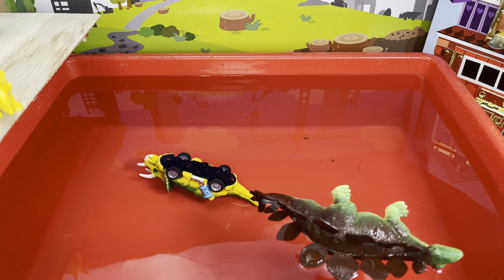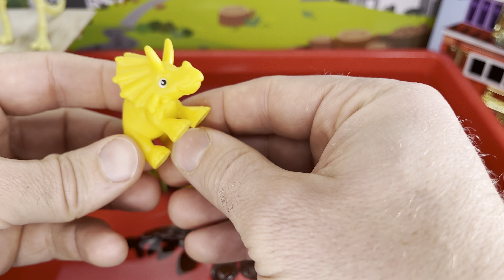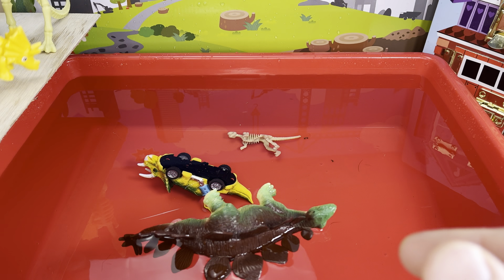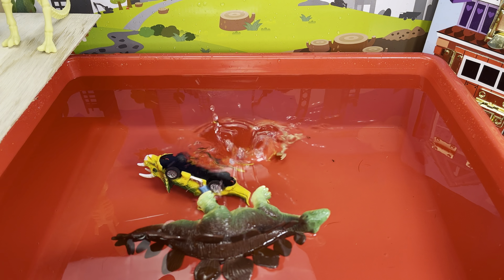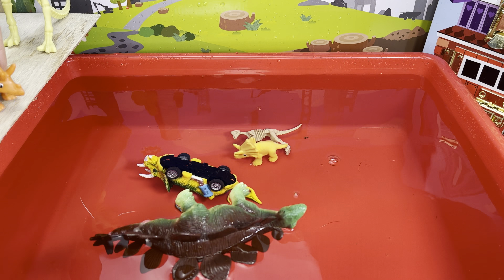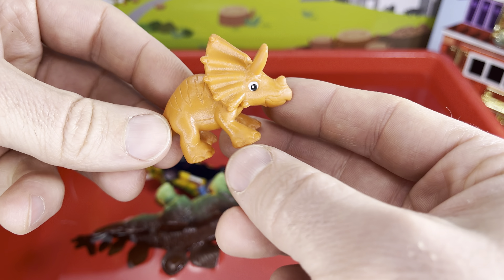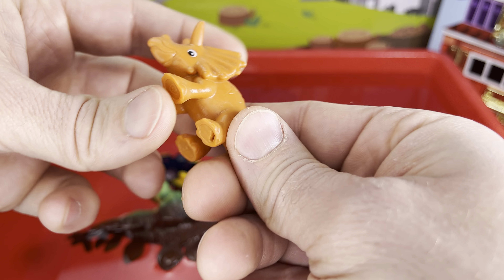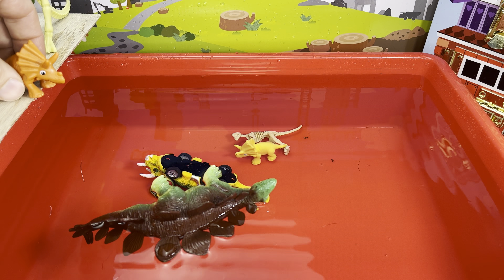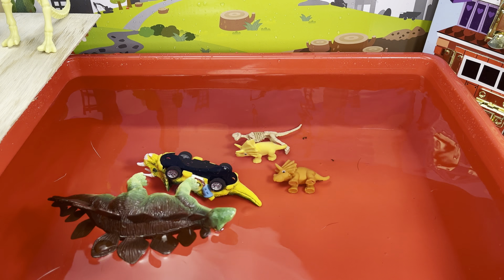We have some skeletons — oh, we have these. These are dinos that came in some Paw Patrol surprise packs, made out of plastic, pretty solid. Sink or float? Yellow triceratops — you will sink, just like the pachycephalosaurus. How about you, orange triceratops? You're pretty much the same except you're orange — sink, sink, sink, sunk!